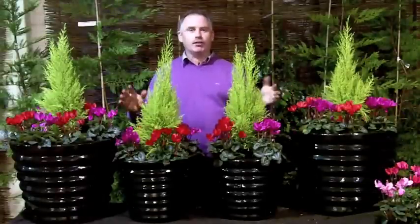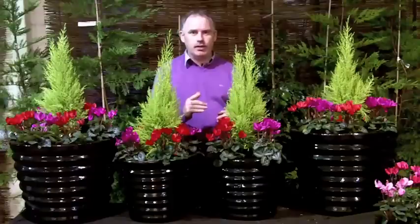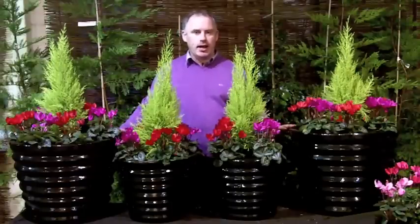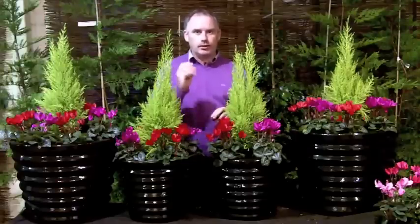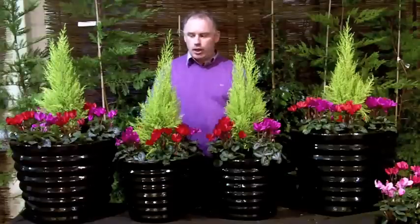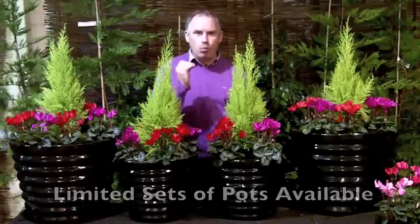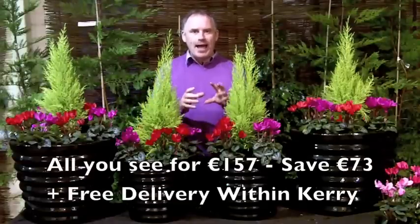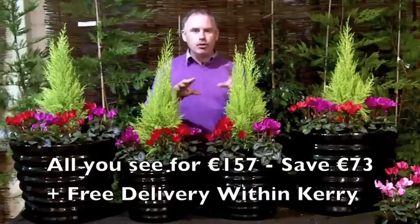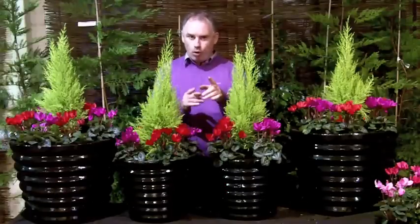Now if you want to spread the feel good factor from the front door to the back door, this is a deal that's going to knock your socks off. Because if you were to get these planters in the garden centre today — the large ones and the small ones — they would cost you €230. However, as a limited offer for our online customers, you're going to get these four pots, the two large and the two small, with everything in them fully planted up for €157. And if you live within Kerry, I'm even going to throw in free delivery. So press that buy now button down below before it's too late.